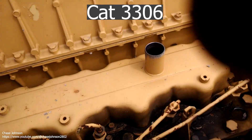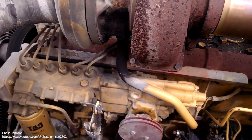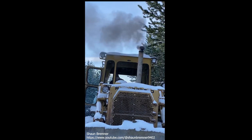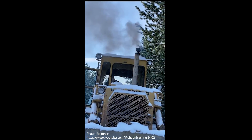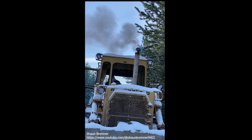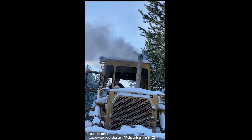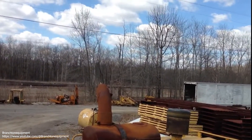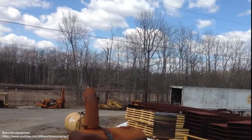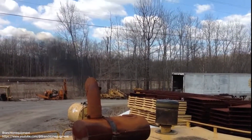CAT 3306. The 3306 was first introduced back in the 1970s to replace the 1673 and the 3160. Its reign lasted until 2004 when Tier 3 and 4 emissions came into play, by which it was replaced by the C7 and C9. The 3306 was known to be a good, reliable engine — this was because it was a simple and straightforward design, and as we all know, simplicity is the ultimate form of sophistication. The first versions came with pre-combustion chambers before direct injection was introduced instead.